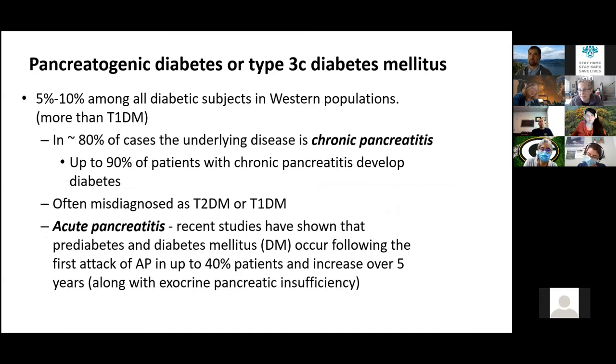Pancreatogenic diabetes is much more common than type 1. Type 1 diabetes is 5% or less of all diabetes, whereas pancreatogenic diabetes accounts for 5% to 10% of people with diabetes in Western cultures. The vast majority occurs because of chronic pancreatitis, with alcohol being one of the main causes. Up to 90% of people with chronic pancreatitis will develop diabetes. If you have patients with chronic pancreatitis, you need to think about checking for diabetes whether they've been screened or not.